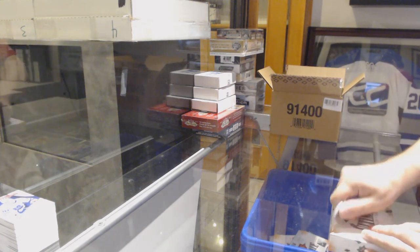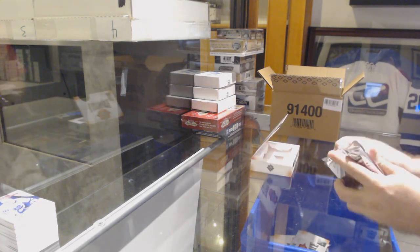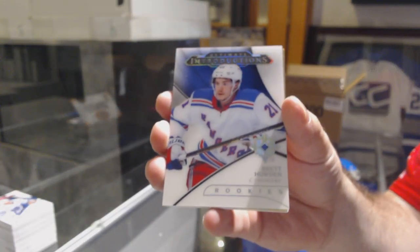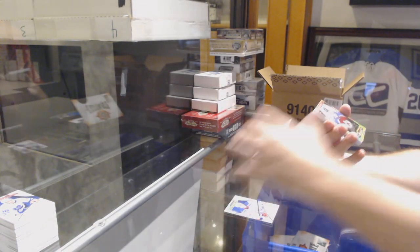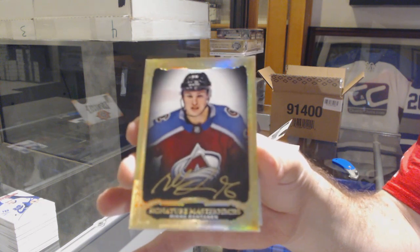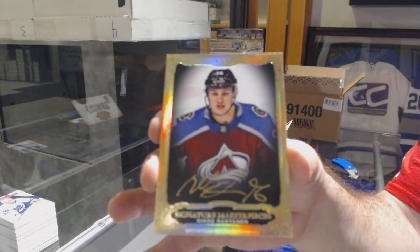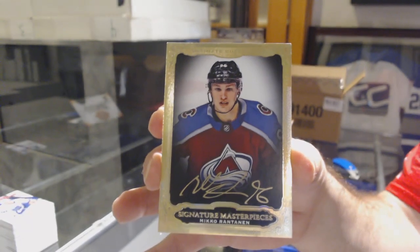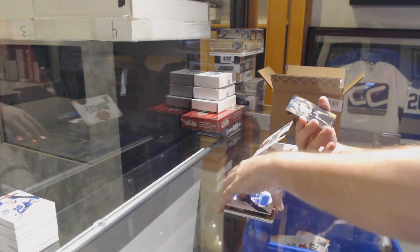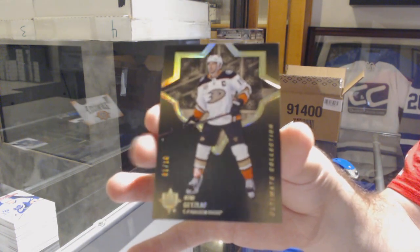Alright, let's finish strong here — I need something nice for Warlock. I've got him with Pettersson but I need something else pretty; he needs a pretty finish. For the Rangers, ultimate introductions, Brett Howden. For the Avalanche, signature masterpieces, Mikko Rantanen. For the Tampa Bay Lightning, /399 rookie. And a black base parallel for the Anaheim Ducks, number 10, Ryan Getzlaf — those are slick looking.